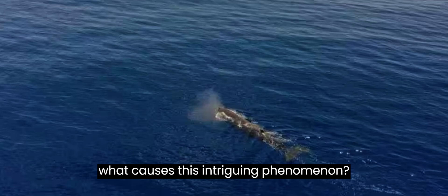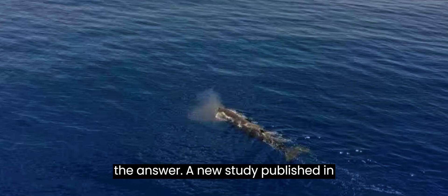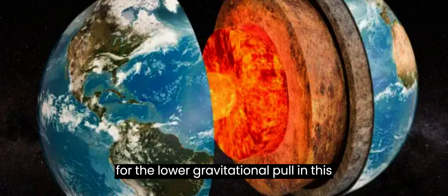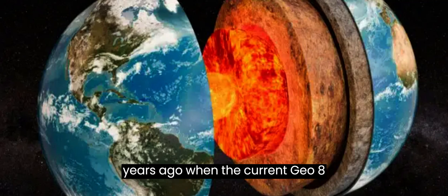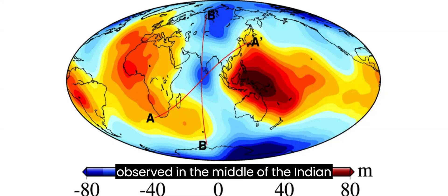But what causes this intriguing phenomenon? Scientists might have finally uncovered the answer. A new study published in Geophysical Research Letters suggests that magma plumes are likely responsible for the lower gravitational pull in this region. These plumes played a crucial role in shaping the Earth over 20 million years ago when the current geoid structure was formed, and have likely continued to flow for millions of years, perpetuating the distinctive geoid characteristics observed in the middle of the Indian Ocean.